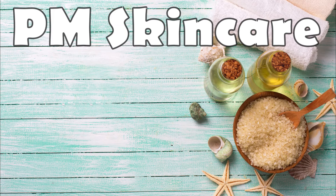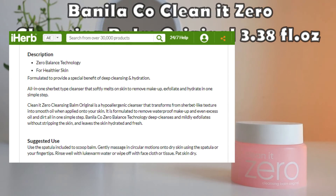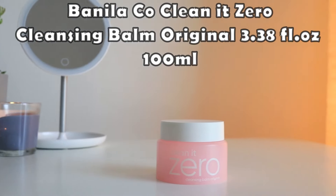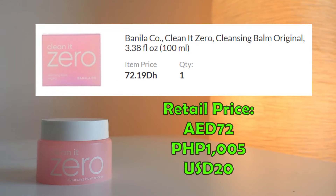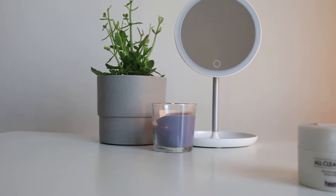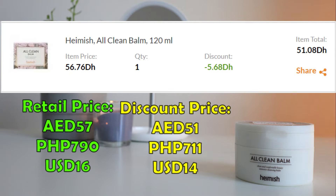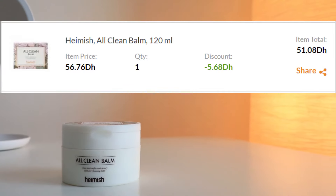For PM skincare, I enjoy using the Banila Co Clean It Zero. This claims to melt makeup, exfoliate, and hydrate in one simple step. I used to have glass skin after using this, but that was when I had dry skin. This is actually expensive at 72 dirhams, so I'm now interchanging it with the Heimish All Clean Balm, which only costs 56 dirhams — but I only paid 51 dirhams after discount.